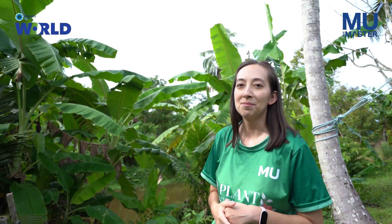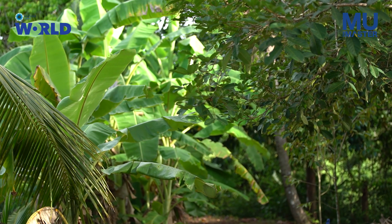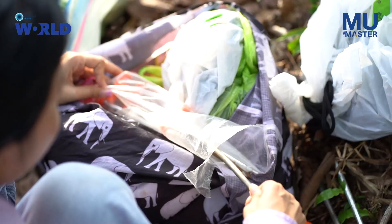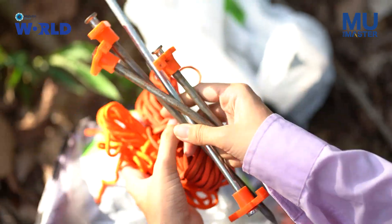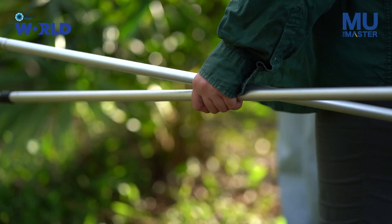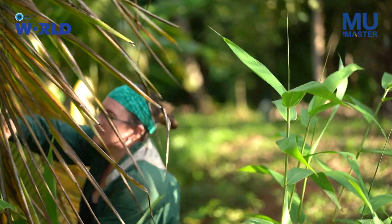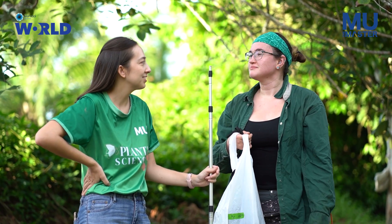We set the nets up before it gets dark and then once the sun sets we hope we'll catch some bats. We're ready to start putting up the mist nets at our site. With us are Jerika Jamieson, a visiting PhD student from the University of Toronto, and Piriya Hassah from the Department of Plant Science, Faculty of Science at Mahidone University. We can take the nine-meter net and run it right across the gully, ending it by that palm frond.